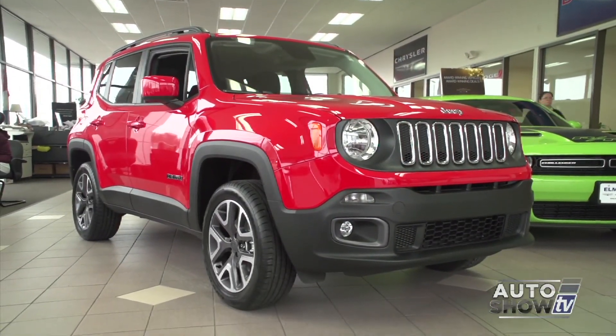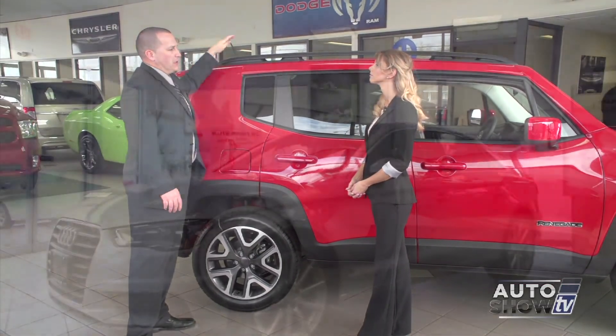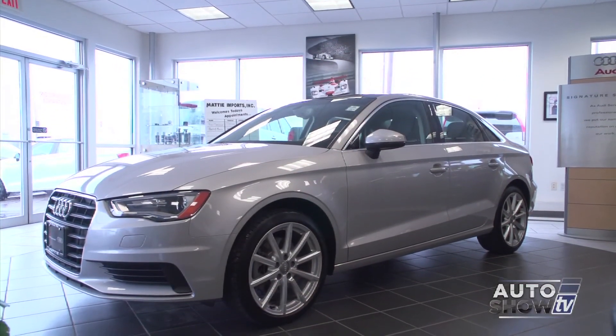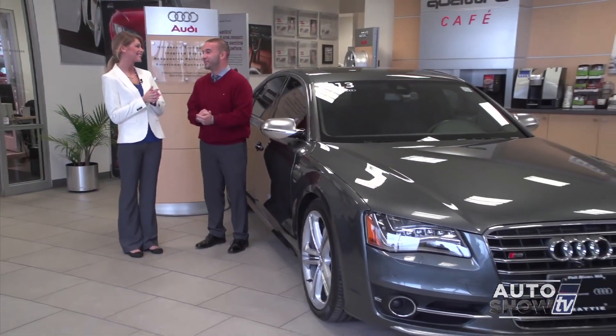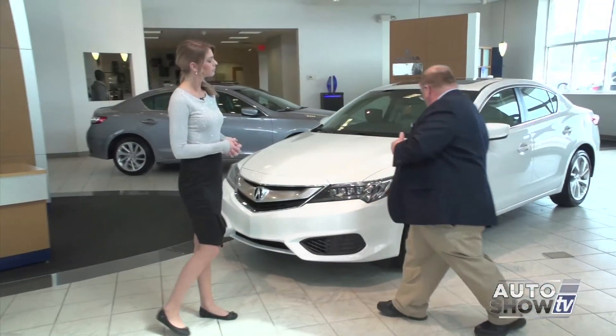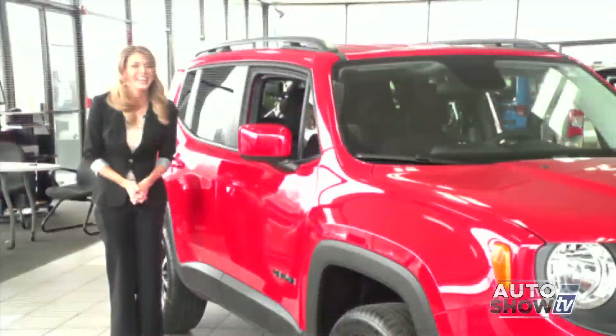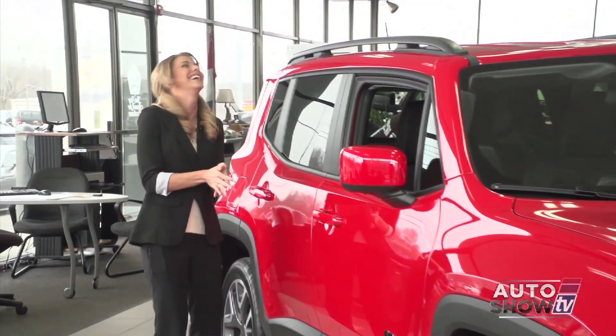Coming up next on Auto Show TV, we get our first look at the Renegade, Jeep's all-new SUV at Elmwood. Plus we head out to Maddy Imports in Fall River to look at a couple of really nice Audis. Also we present the all-new 2016 Acura ILX at First Acura. And we help you sort out the whole question of buying versus leasing. All that and more next on Auto Show TV.